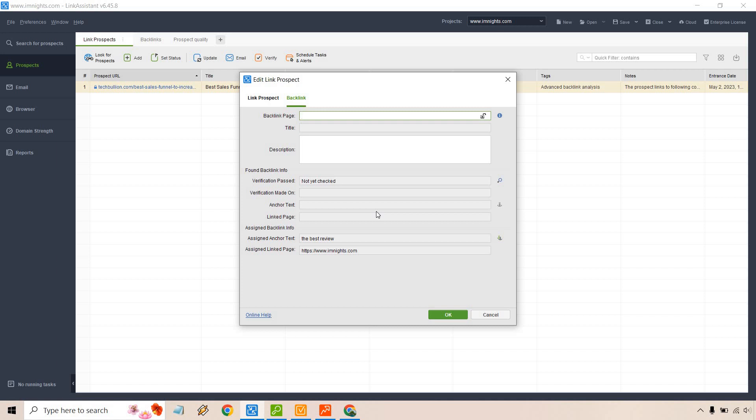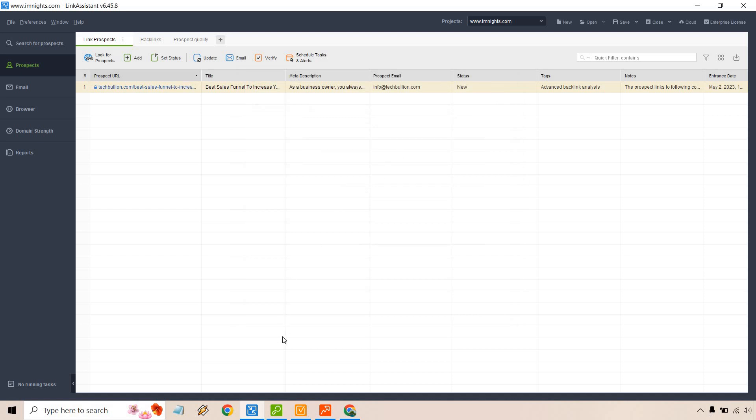So Link Assistant makes getting links a whole lot easier — it will find the prospects for you, you can reach out and negotiate, verify it, then rinse and repeat. That's the Link Assistant overall. Let's take a look at the next software that comes along with it.